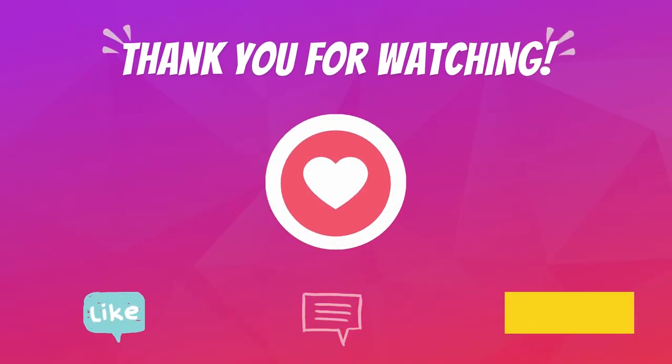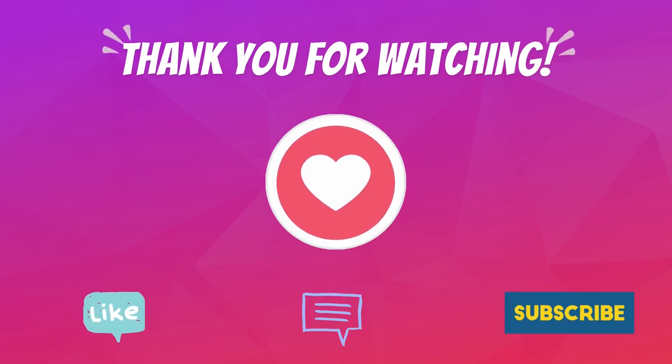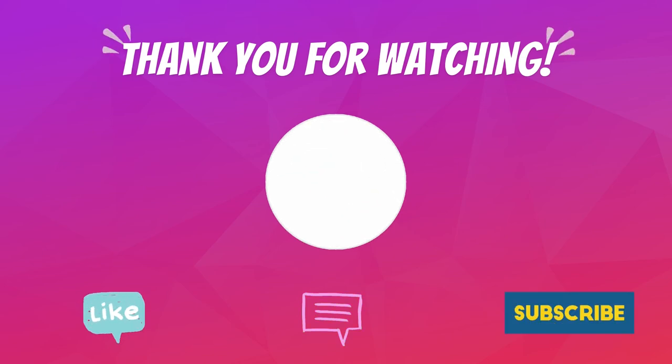Thank you so much for watching. I hope you enjoyed the video and found the links very helpful. Don't forget to like and subscribe for more favorite TikTok finds.